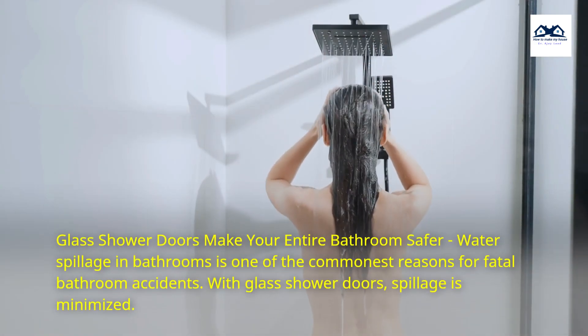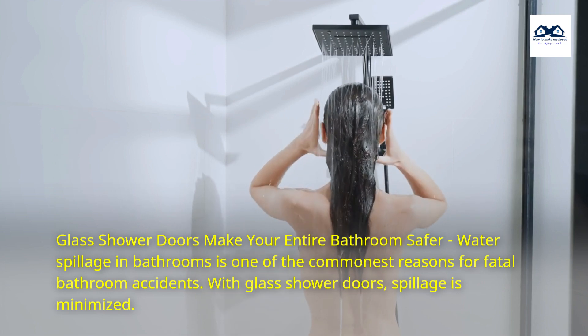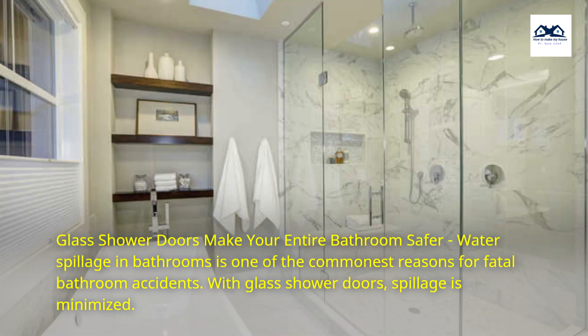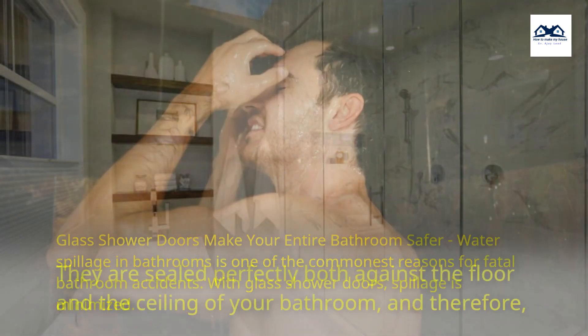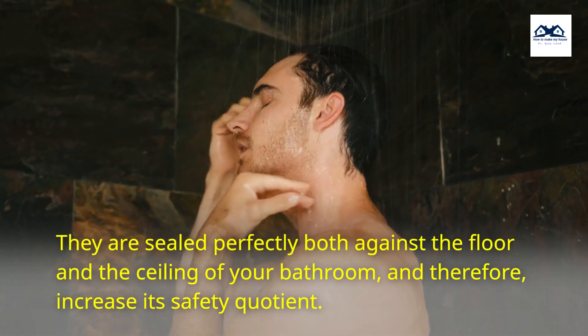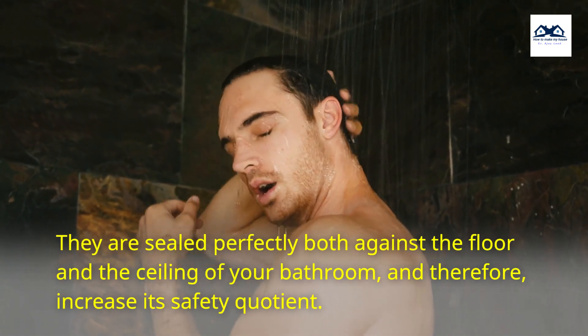Glass shower doors make your entire bathroom safer. Water spillage in bathrooms is one of the commonest reasons for fatal bathroom accidents. With glass shower doors, spillage is minimized. They are sealed perfectly both against the floor and the ceiling of your bathroom, and therefore increase its safety quotient.